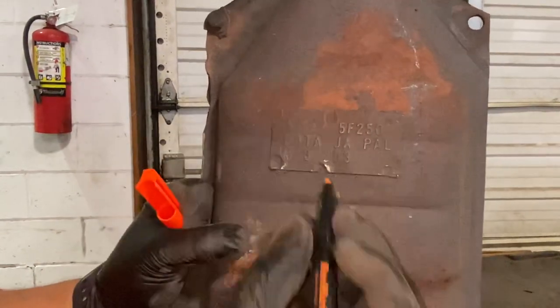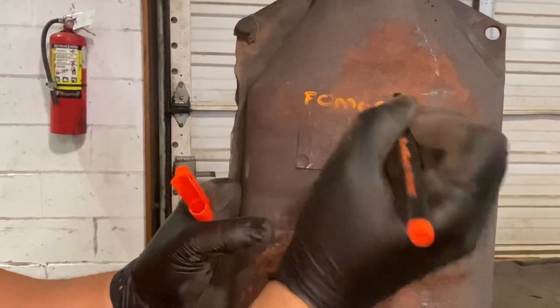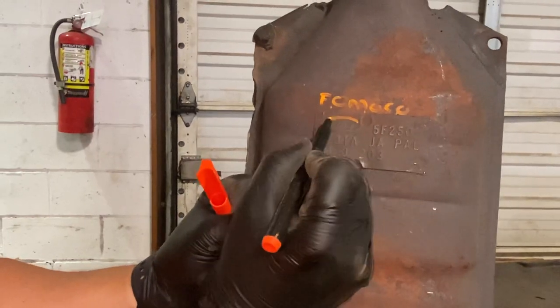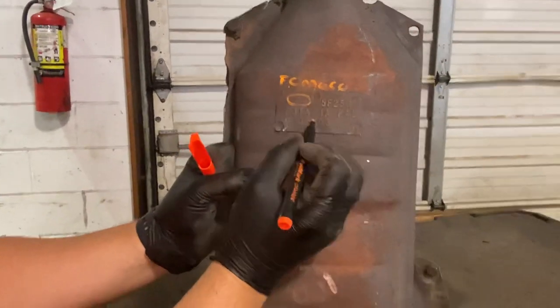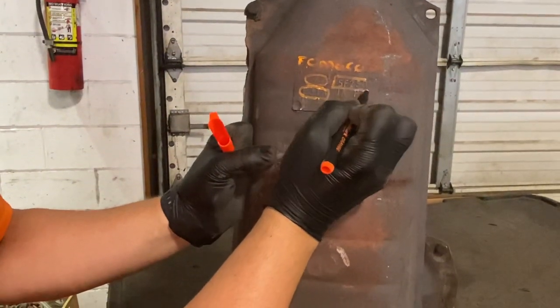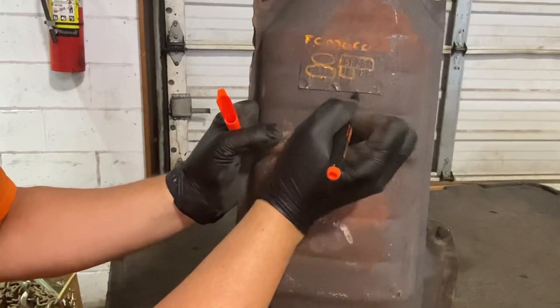Other things you want to look for: Ford has something called FOMOCO stamped on the units — Ford Motor Company. Now this one just has the Ford logo, but this cat has a series of numbers we're going to be interested in. The order we want them in is F3TA first, 5F250 second, and JA third.